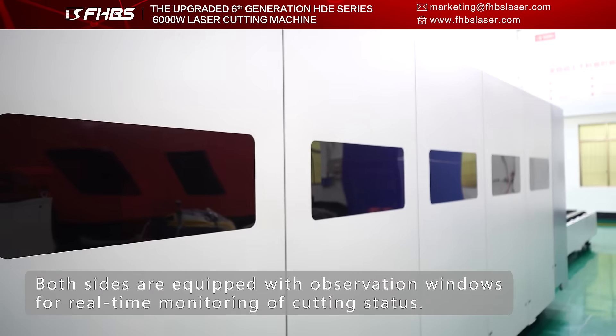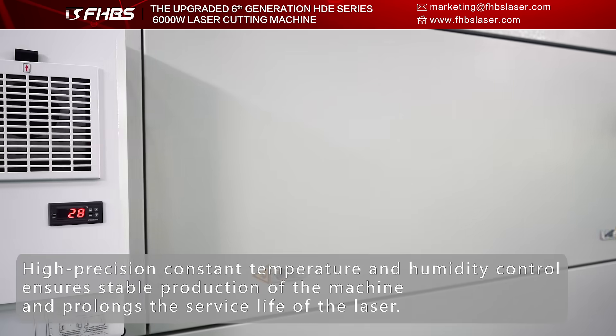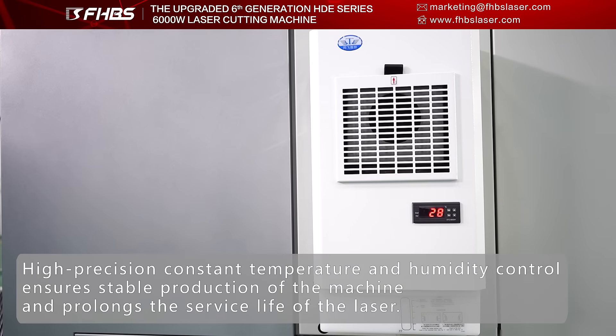Both sides are equipped with observation windows for real-time monitoring of cutting status. High precision constant temperature and humidity control ensures stable production of the machine and prolongs the service life of the laser.